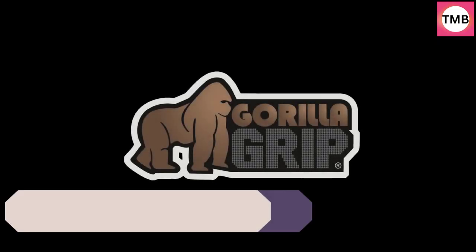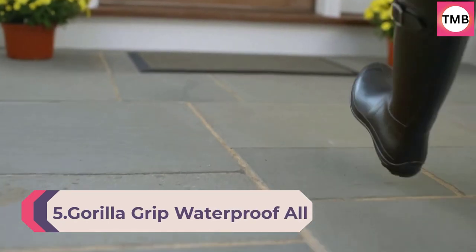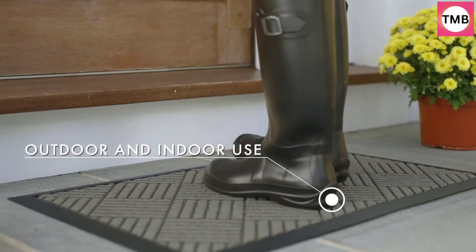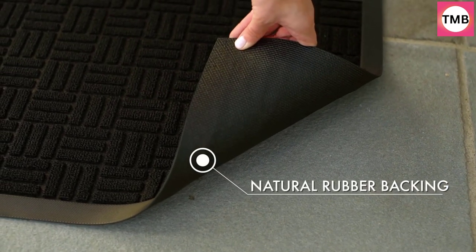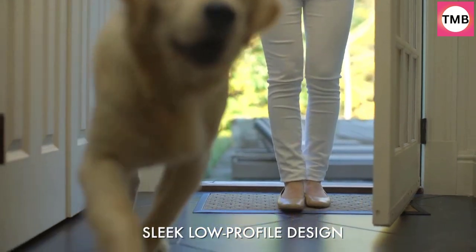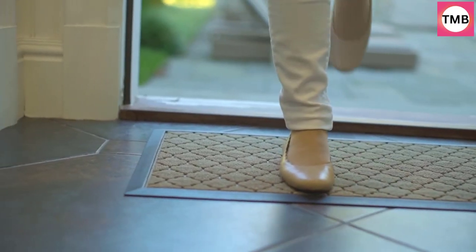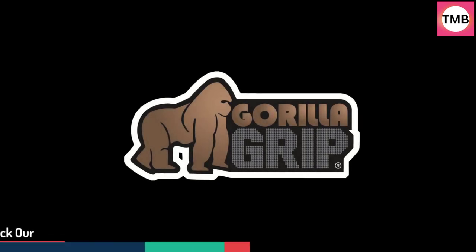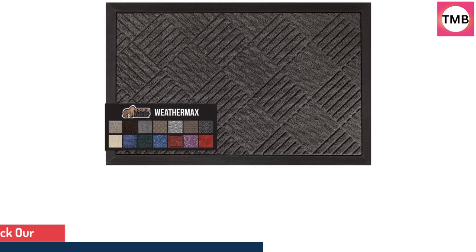Number 5: Gorilla Grip Waterproof All-Season WeatherMax Doormat, Durable Natural Rubber, Stain and Fade-Resistant, Low-Profile, Indoor-Outdoor Doormats, Easy Clean Patio Entrance Mat 17x29. Gorilla Grip's Original WeatherMax Doormat is built tough with a heavy-duty, yet soft and flexible construction.